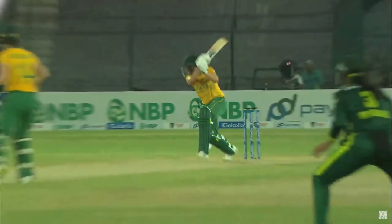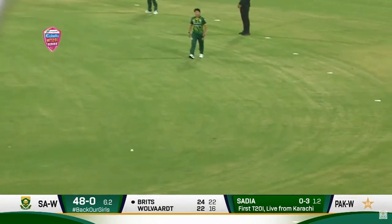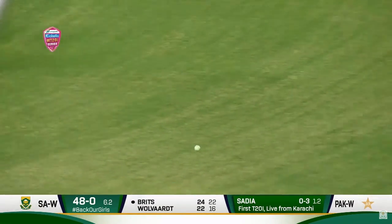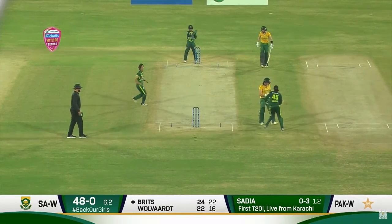So nicely played in the gap for four, really nicely played on the on-side. Down the wicket again — she's taking those fielders on. That's the long-on on your screen and there's a deep mid-wicket as well.